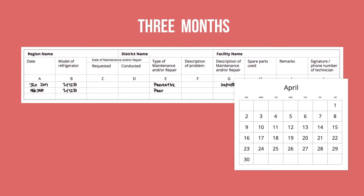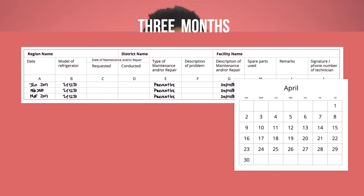Refrigerators require ongoing preventative maintenance to function properly. They should be defrosted at least every month. By looking at the data, we just learned that this facility's vaccines are frequently being exposed to high or low temperatures, perhaps because the refrigerator is not being defrosted frequently enough.